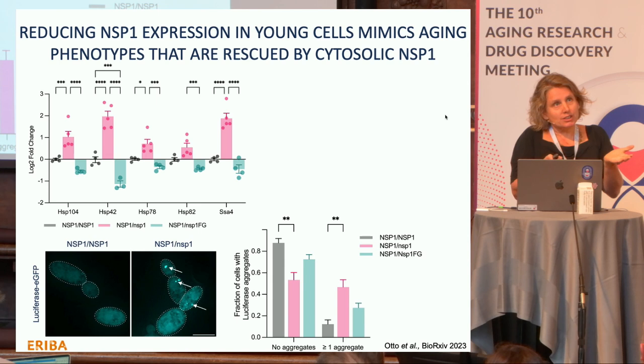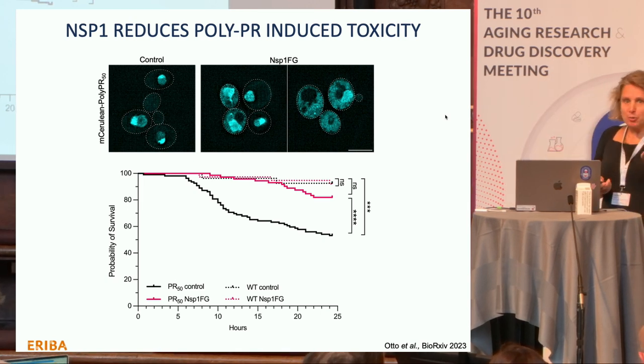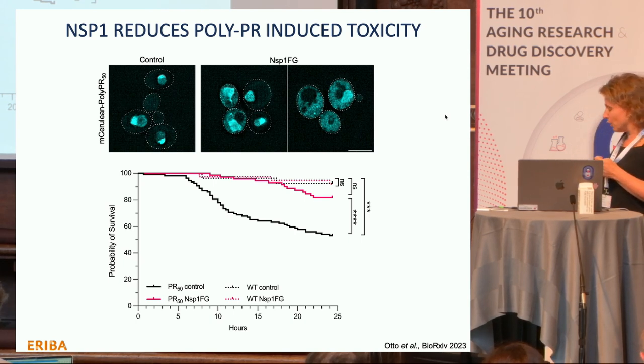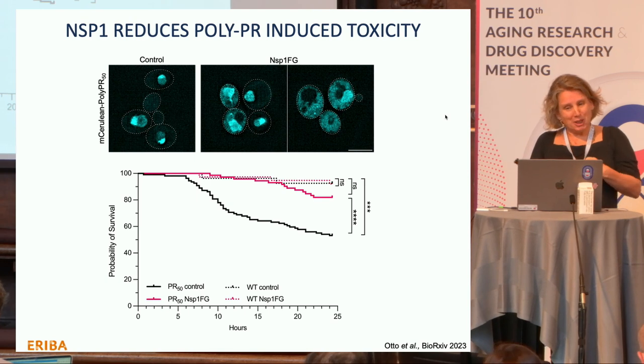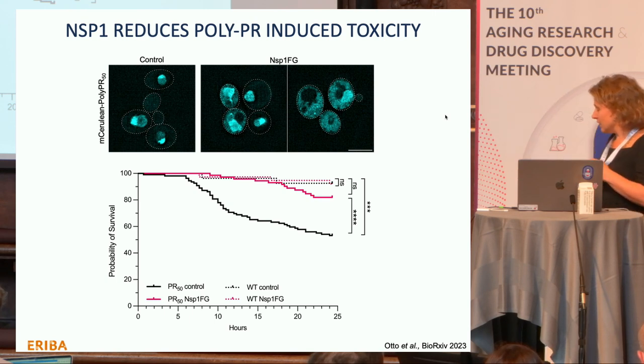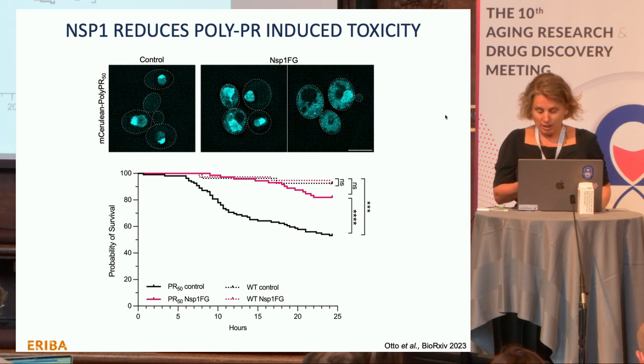We also expressed poly-PR, a toxic protein found in ALS patients. It localizes to the nucleolus in different species including yeast, and is very toxic. But if we co-overexpress this cytosolic form of NSP1, this toxicity is alleviated — viability no longer drops quickly at 25 hours. This is associated with relocalization of poly-PR out of the nucleolus, and it has been observed in other systems that the toxicity comes from its presence in the nucleolus.